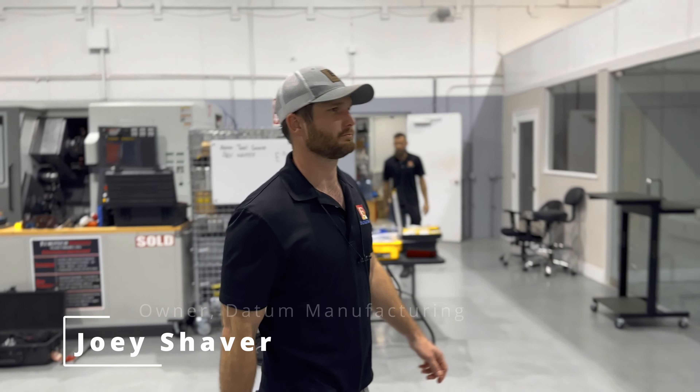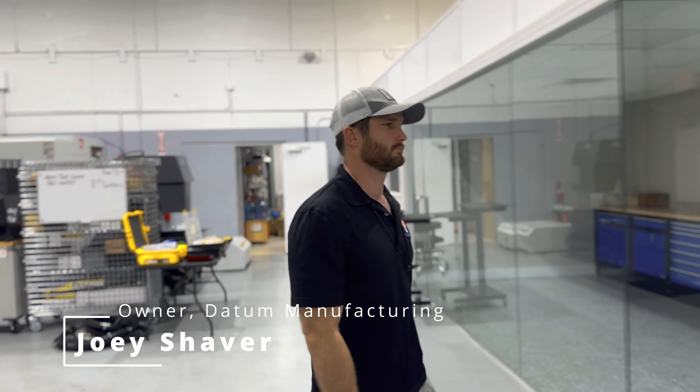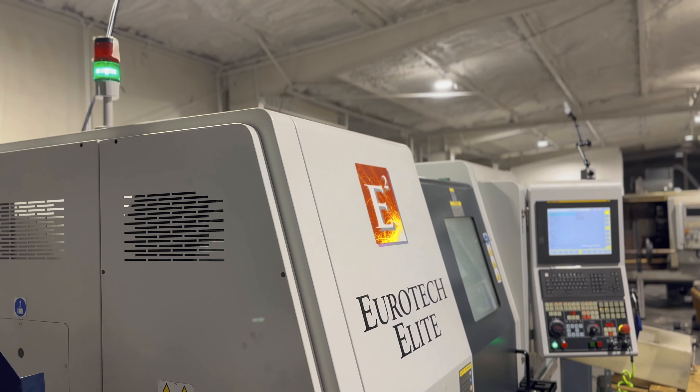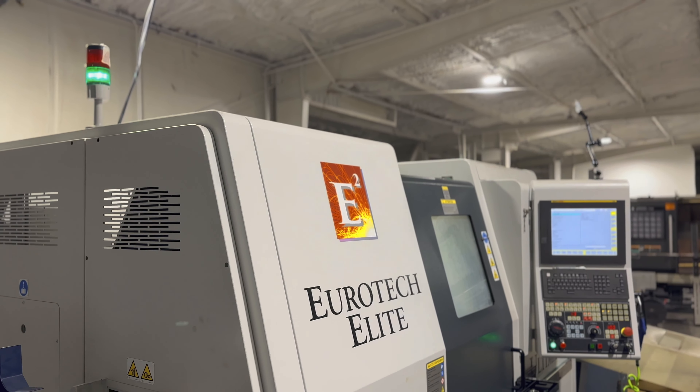My name is Joey Shaver. I am the owner of Datum Manufacturing in Inverness, Florida. I do a lot of work in the firearms and hydraulics and pneumatics industries.